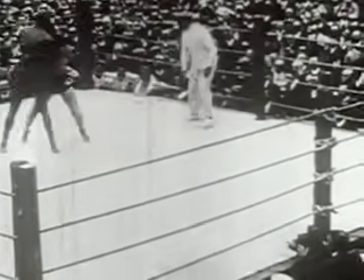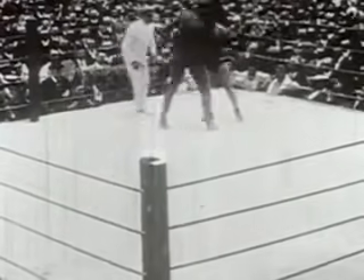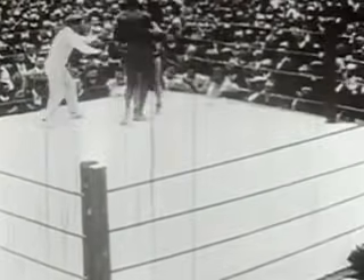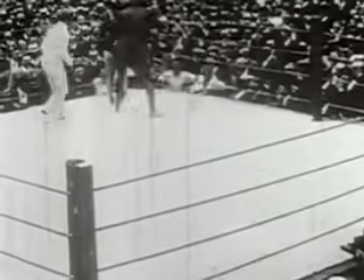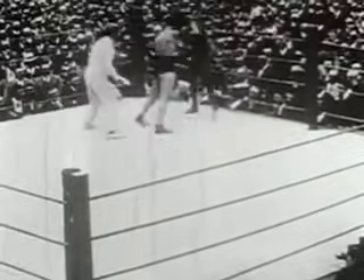Jack Johnson was born in Galveston, Texas, on March 31st, 1878. At 30 years of age, he's three years older than champion Burns. Johnson is 6-foot, 1-and-a-half inches tall and weighed in for this fight at a beautifully proportioned 212 pounds.